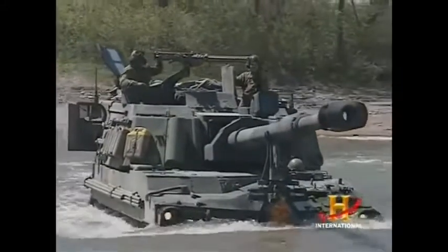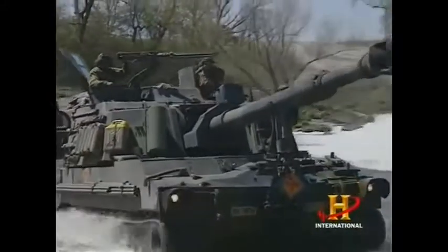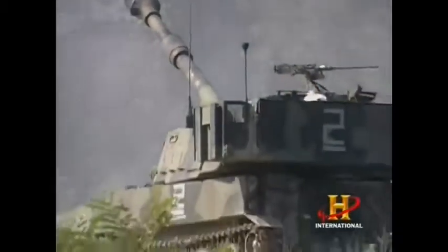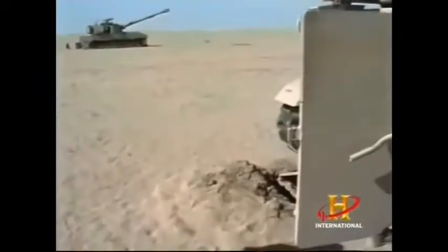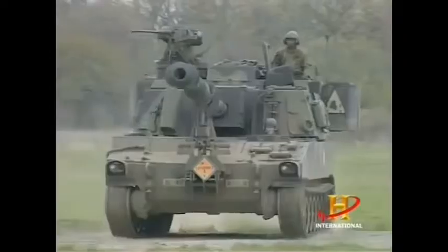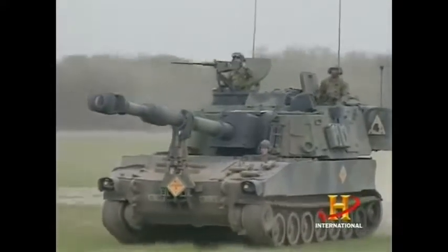And the second capability is survivability. On the earlier M109s, it took up to 15 minutes to respond to fire orders because soldiers had to exit the vehicles to manually find their position on the battlefield, putting their lives at risk. The soldiers never have to leave the new Paladin. It shoots and scoots — it fires quickly and moves at 40 miles an hour, greatly reducing exposure to enemy fire.